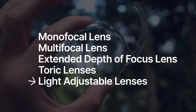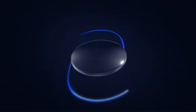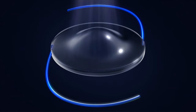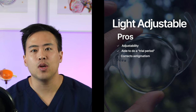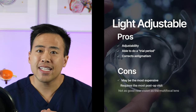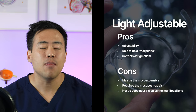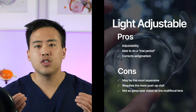The light adjustable lens is a new type of implant that allows you to adjust the power of the lens after cataract surgery using an in-office laser. Eye surgeons can do multiple adjustments to fine-tune which visual zone or power works best before locking it in — and you can also address small amounts of astigmatism. The pro is a great trial period with multiple adjustments. The cons are that it's the most expensive option and requires the most office visits.